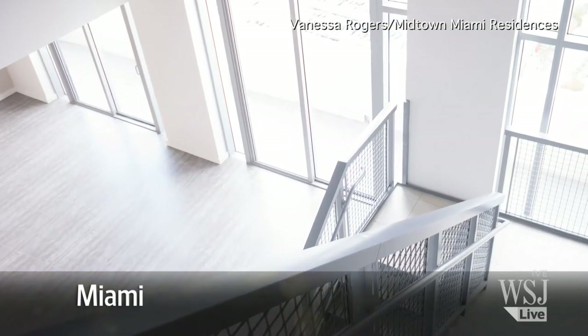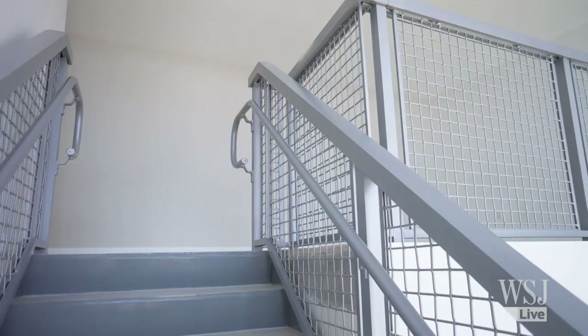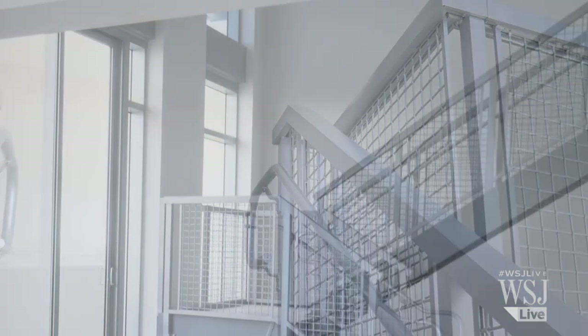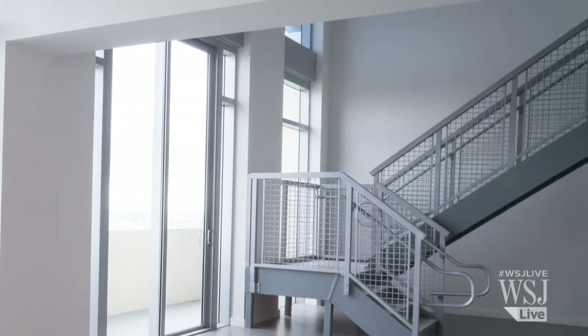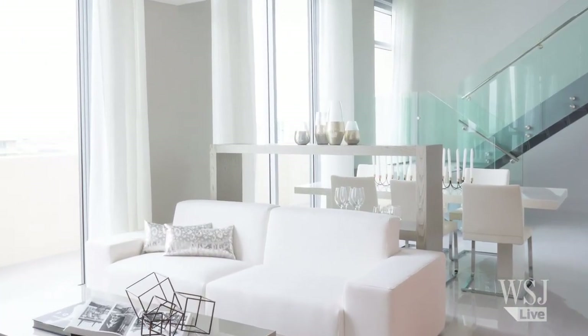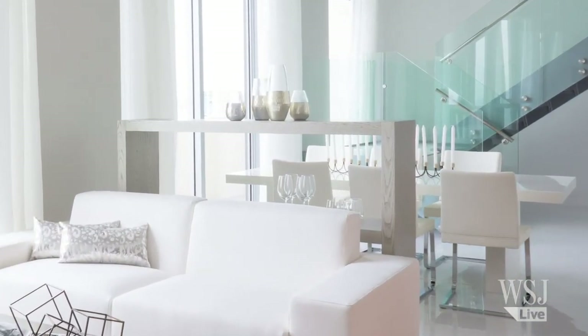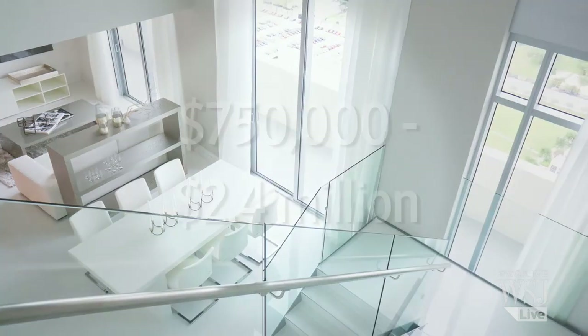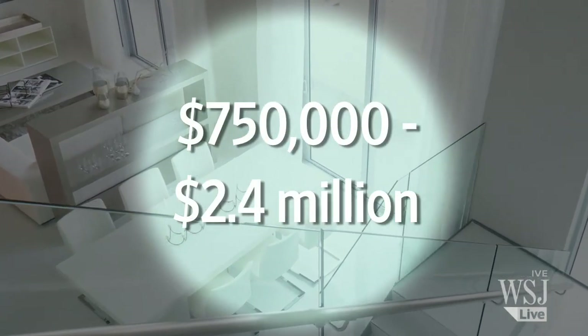In Miami, Four Midtown's units were originally finished in 2008, but the real estate market crashed and the condos became rental apartments. The building was eventually purchased by another developer who decided to renovate its 11 penthouses to attract higher-end buyers. Measuring as large as 3,500 square feet, they are now priced between $750,000 and $2.4 million.